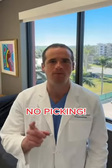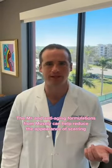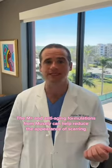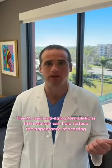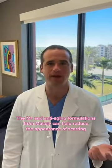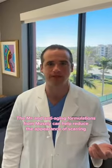The number one rule when it comes to preventing acne scarring is no picking. You can prevent and reduce scarring from acne, as well as the dark spots it leaves behind, by using the M-plus and anti-aging formulations from Muesli. Both of these contain the retinoid tretinoin, as well as using the rosacea pill, which contains the combined antimicrobial and anti-inflammatory medication doxycycline.